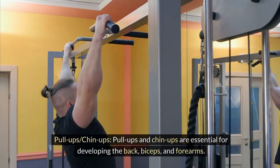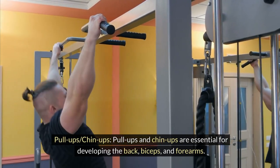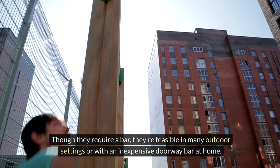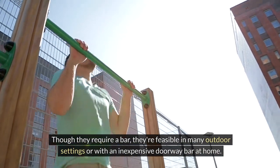Pull-ups, chin-ups. Pull-ups and chin-ups are essential for developing the back, biceps, and forearms. Though they require a bar, they're feasible in many outdoor settings or with an inexpensive doorway bar at home.